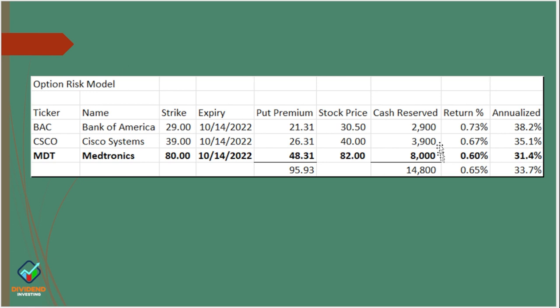Anytime that you sell a put, your brokerage will set aside a cash reserve to buy 100 shares at the strike price. On Bank of America, the strike price was $29, so to buy 100 shares I would need $2,900. The brokerage sets aside $2,900, and I get a premium fee for selling that option. Taking $2,900 tied up for one week with income of $21.31, I get a return of 0.73% — annualized, that's a 39.2% annualized rate of return. Cisco was 35%, Medtronic was 31%. Those are pretty good percentages on an annual basis. Who wouldn't want an over 30% return? But if there's this much reward, there has to be risk.